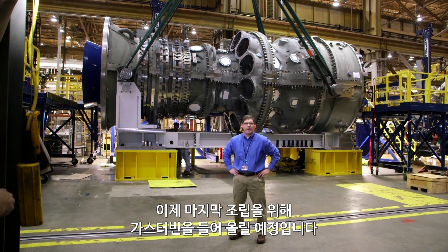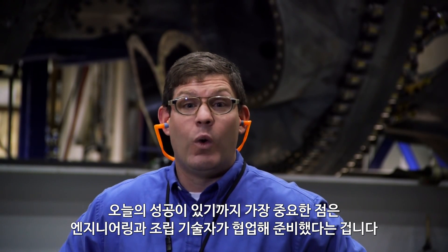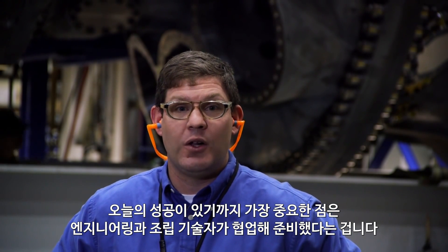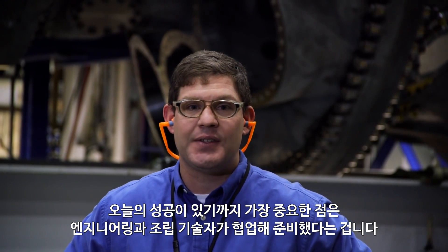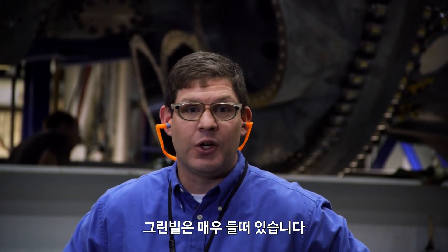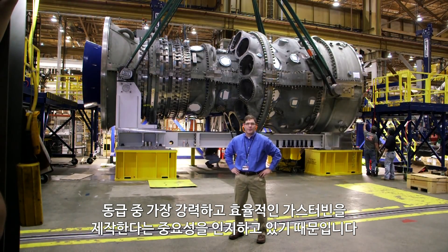We're starting to float the unit so we can proceed with our final assembly on the gas turbine. A few takeaways from the day: our preparation was critical — working with engineering and with the assemblers to make today possible and a success. There's also an air of excitement in Greenville as everybody is laser-focused and understands the significance of building the world's most powerful and most efficient gas turbine in this class.